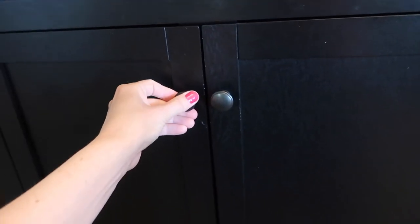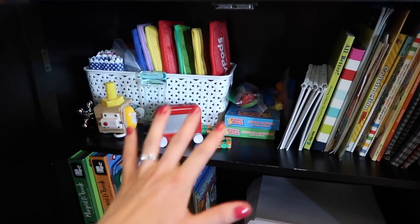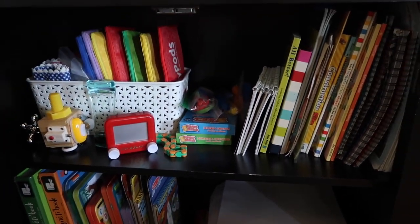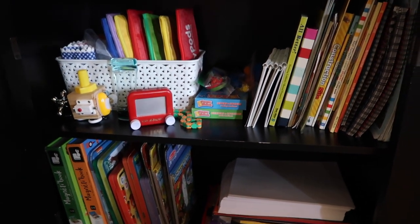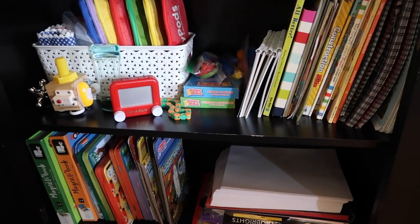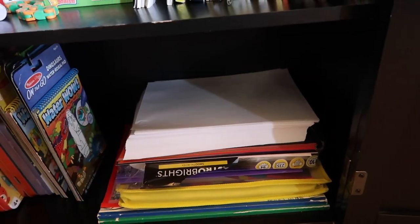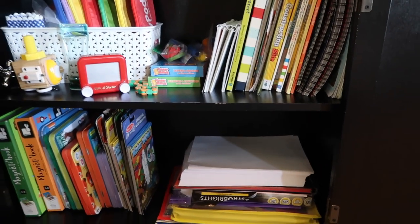This is our grab-and-go activities area, mostly for church, waiting rooms, and other outings — the kids can pick one or two items when we're heading out the door. These are great for restaurants too. Also related to homeschool, we've got some paper the kids are allowed to use, including old misprinted letterhead from my husband's work, printer paper, construction paper, Sophie's tracing materials, and some extra-large coloring books.